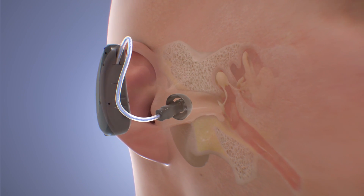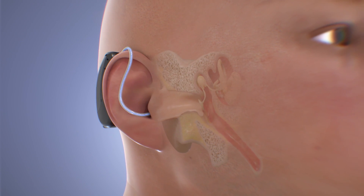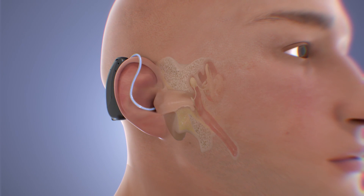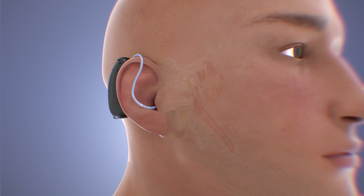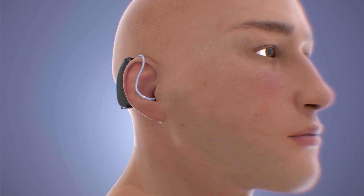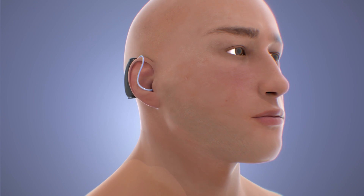In this way, hearing aids can improve your hearing and speech comprehension if your hearing loss is caused by damage to the sensory cells in your inner ear. The greater the damage to these cells, the more severe your hearing loss will be, and the more amplification you will need from a hearing aid in order to compensate. If you think you might have hearing loss, talk to your doctor.